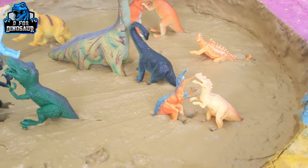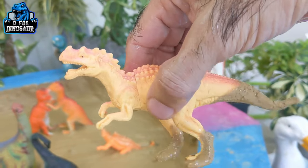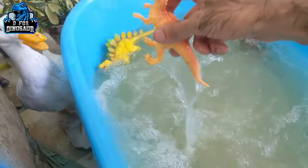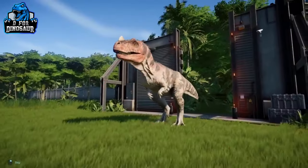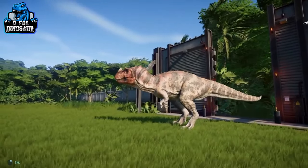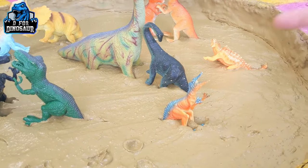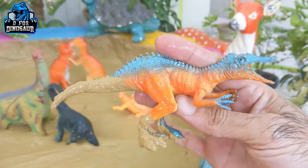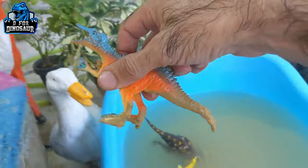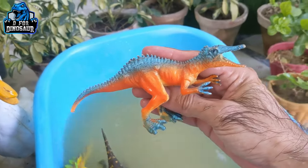The next one we have is Ceratosaurus — this one is a carnivore dinosaur by diet and he moves with two legs. Here we go, Ceratosaurus! And the next one we have is Succomimus — this one is also a carnivore dinosaur and he also moves with two legs. Here we go, Succomimus!